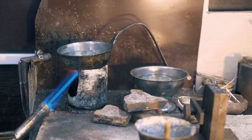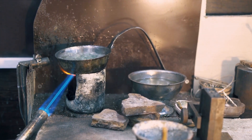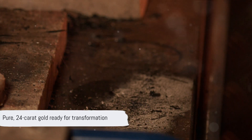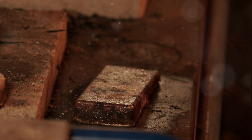The doré bars are then sent to a refinery. Here, they undergo a process called electrolysis to remove any remaining impurities. The end product is pure 24-karat gold, ready to be transformed into whatever form desired, be it coins, bars, or jewelry.